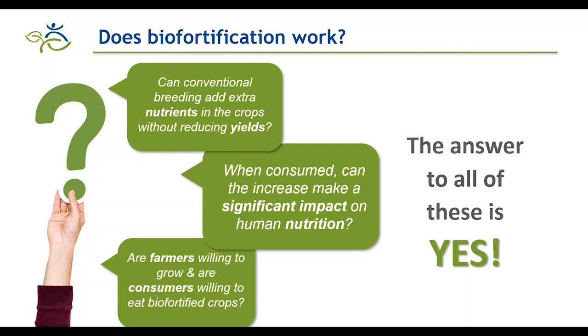Following 15 years of research, the evidence is definitely favorable. There are now over 300 varieties of 11 staple crops that have been biofortified and released in 30 countries, with over 30 more countries testing these crops for release. Nutrition efficacy studies on iron crops, vitamin A crops, and zinc crops show significant improvements in nutritional deficiency and health outcomes. For example, iron beans improve cognitive and physical functions; vitamin A crops show significant reduction in diarrhea and improvement in night vision; and consumption of zinc wheat has been shown to improve health outcomes for children and their mothers.